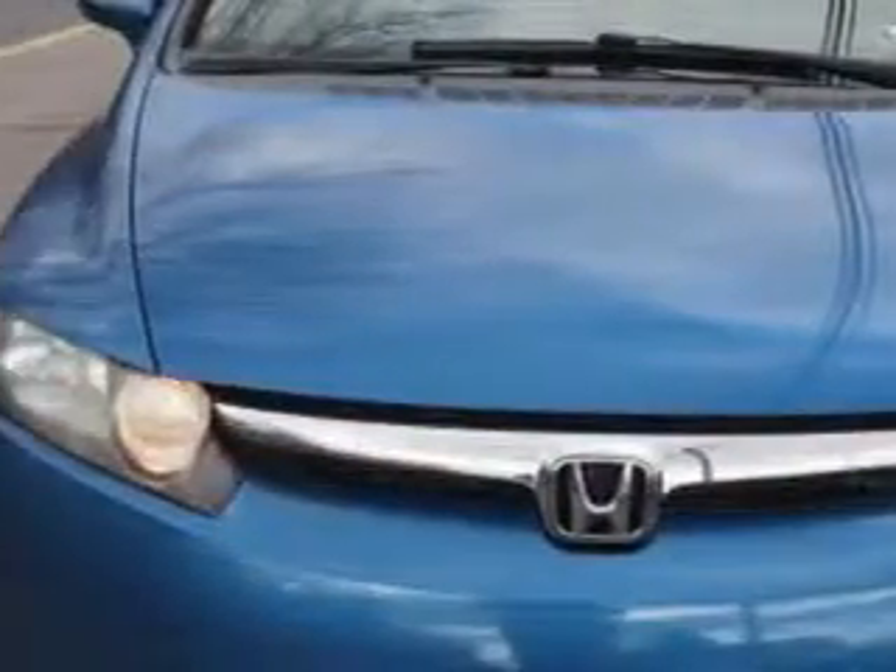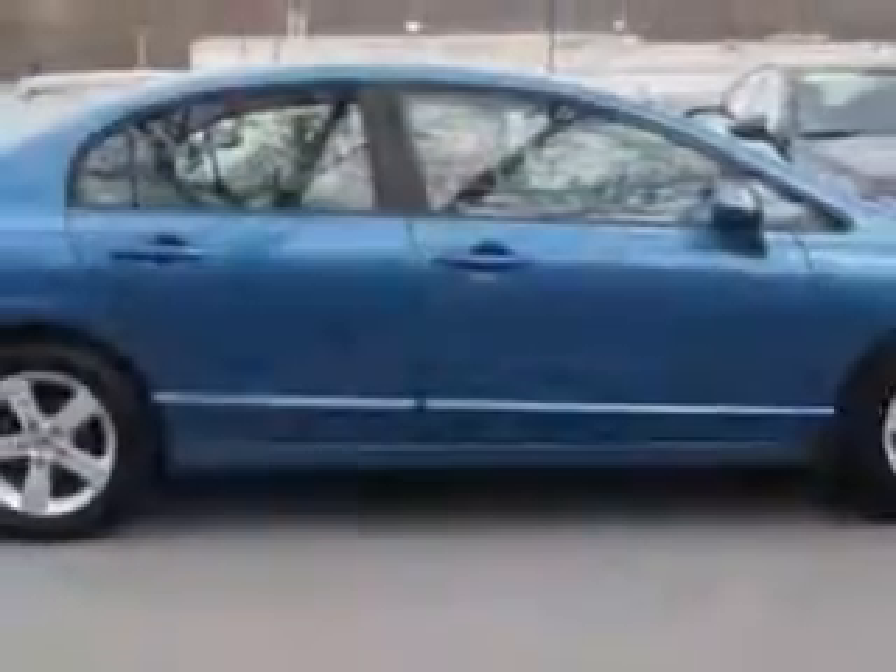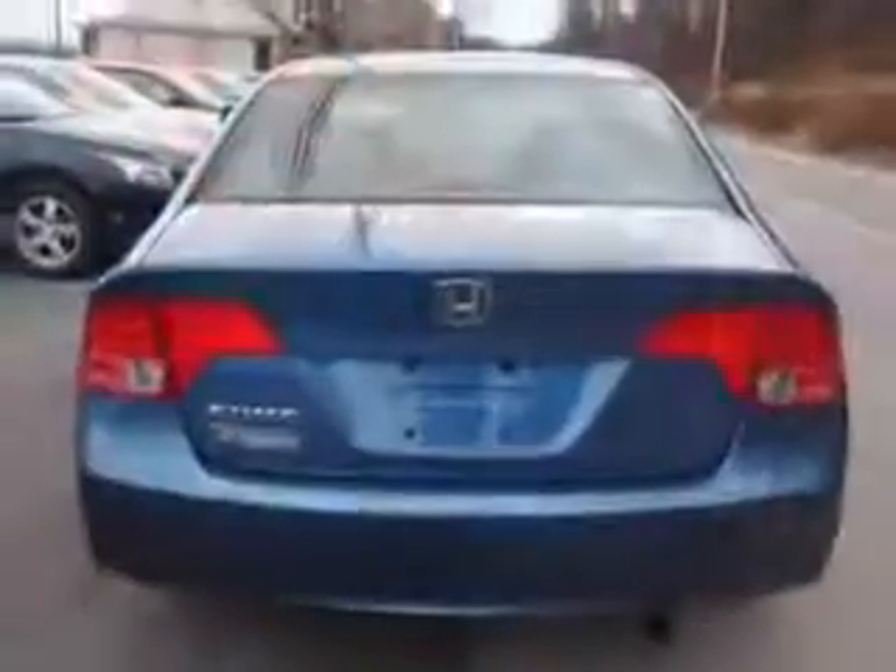You will love this Atomic Blue Metallic 2008 Honda Civic, equipped with a four-cylinder engine and an automatic transmission with only 83,290 miles. Enjoy an exceptional 36 miles to the gallon on this great car.